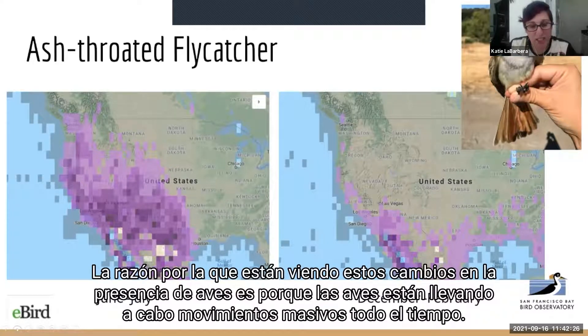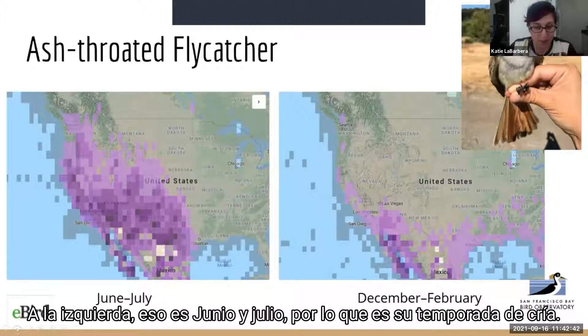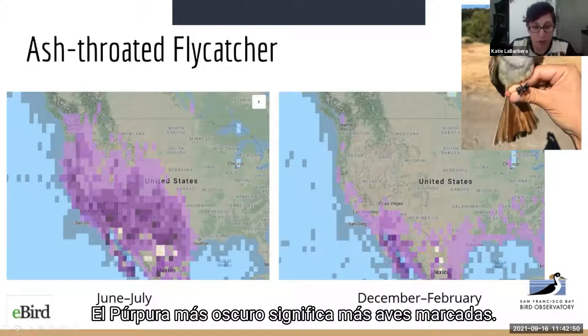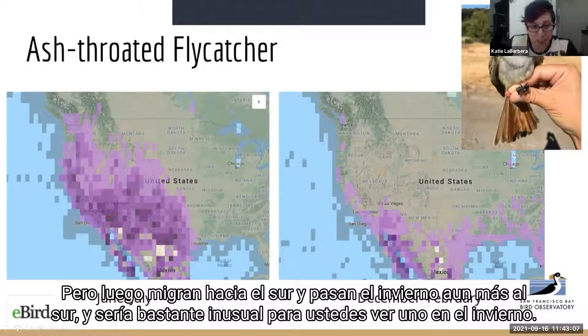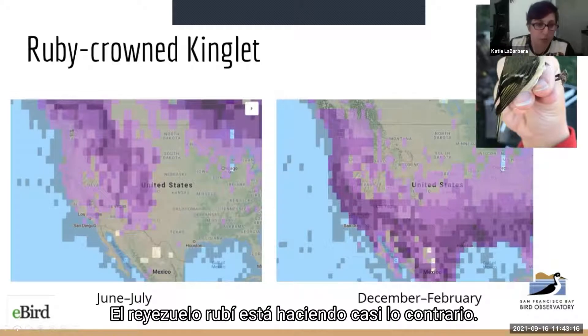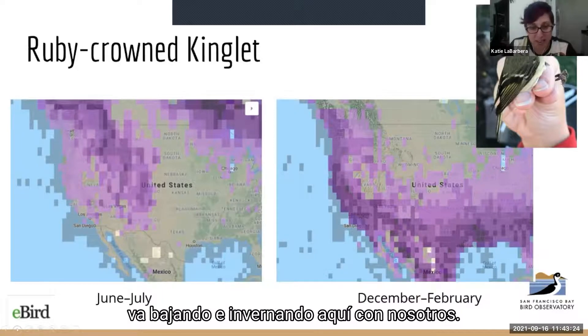The reason you're seeing these changes in bird presence is because the birds are doing massive movements over time. Here we've zoomed out to look at the ash-throated flycatcher's presence across North America at two different time periods: June and July — their breeding season — on the left, and December to February — winter — on the right. Darker purple means more birds spotted. These birds are all over California and even barely into Canada in the breeding season, but then migrate south and spend the winter further south. The ruby-crowned kinglet does almost the opposite: in the breeding season it goes far north to breed, and then in winter it comes down and winters here with us.